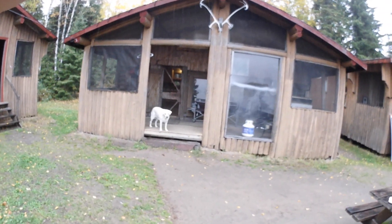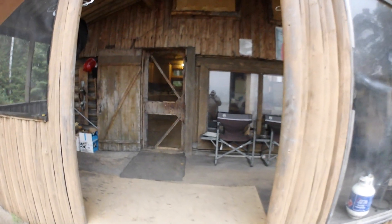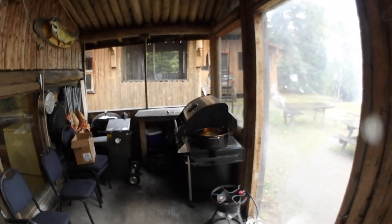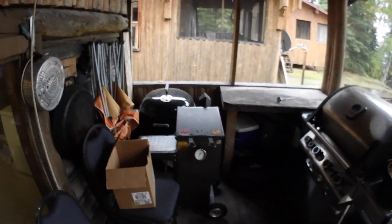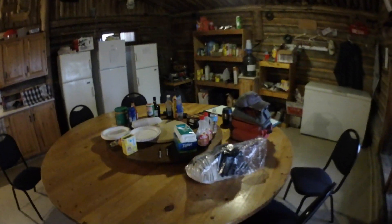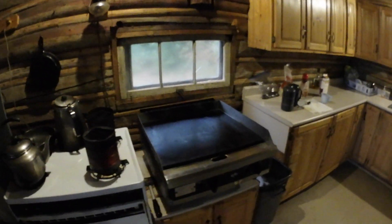So this is the main kitchen cabin and the social center of the North Caribou Camp. When you first enter there's a porch here with a really large and awesome Napoleon gas grill, a variety of different deep fryers for fish. And then when you enter, just a big huge table with a Lazy Susan in the middle — lots of chairs, great for a big group.